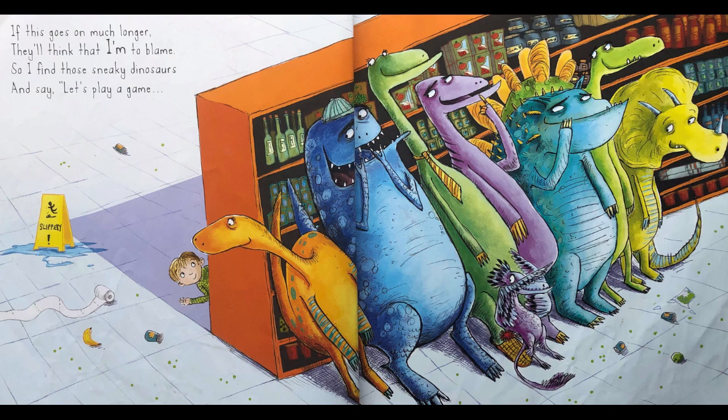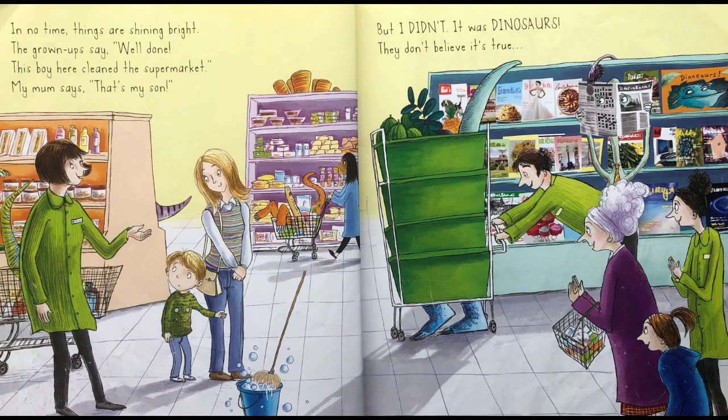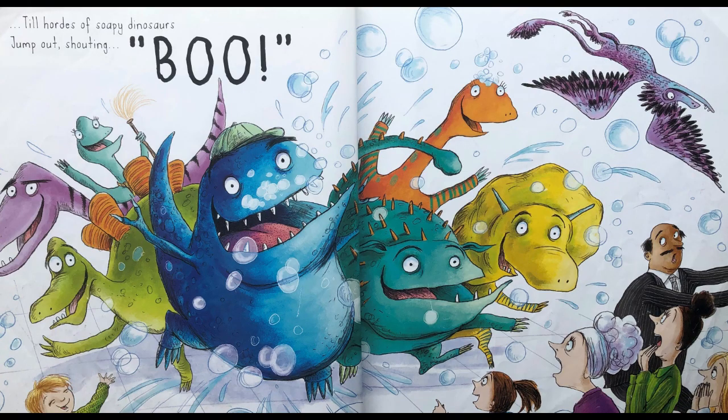If this goes on much longer, they'll think they're time to blame. So I find these sneaky dinosaurs and I say, let's play a game called supermarket clean up. I give each one a mop. They plunge them in the suds and splat, they splash and swoosh and slop. In no time, things are shining bright. The grown ups say, well done. This boy here cleaned the supermarket. Mum says, that's my son. But I didn't — it was dinosaurs. They don't believe it's true. To hordes of soapy dinosaurs jump out shouting, boo!